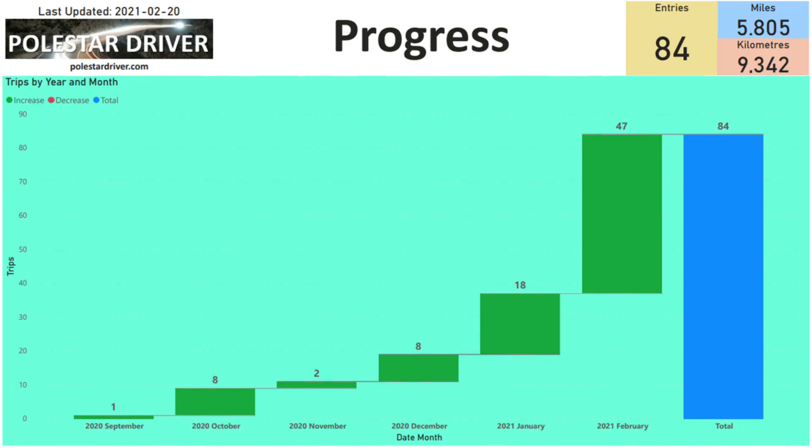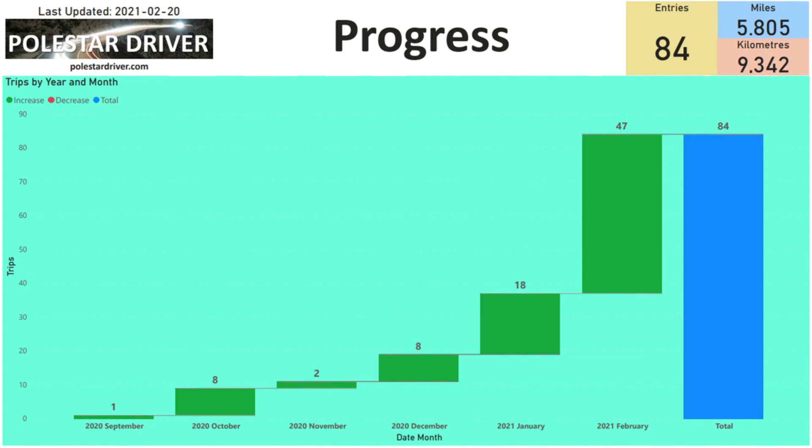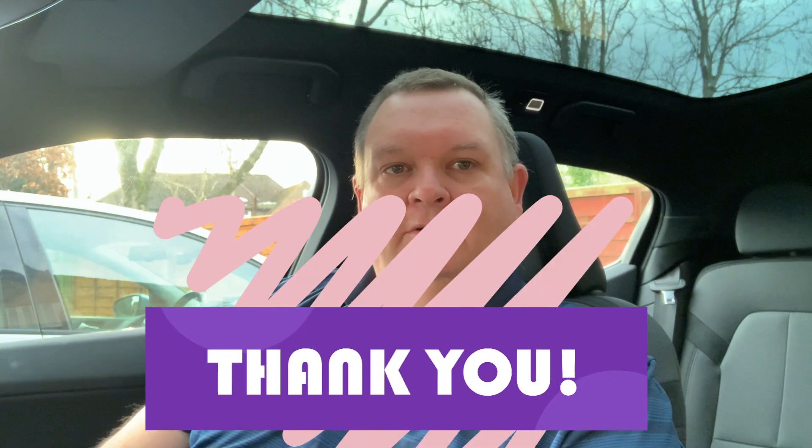The next slide shows the progress of how we're getting along. So far we've received 84 submissions and are approaching 6,000 miles recorded, or nearly 10,000 kilometers. On this chart, the data up until December was basically only my recorded trips. Some users added January trips, but in February we made a huge leap with 47 trips added so far, with still one more week to go. A big thank you to everyone who submitted their data.